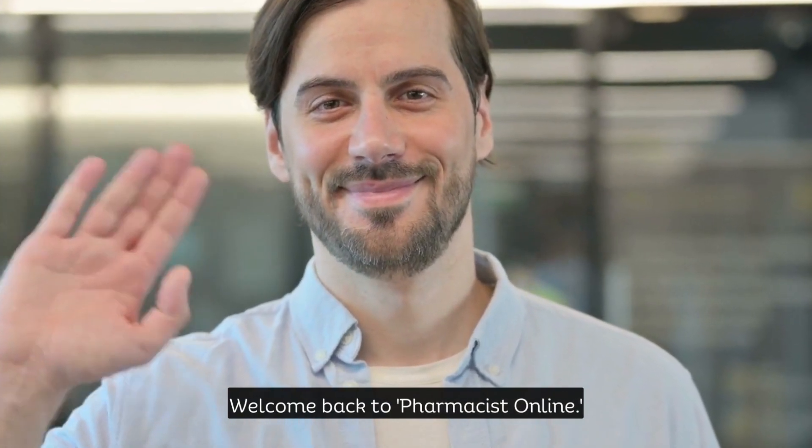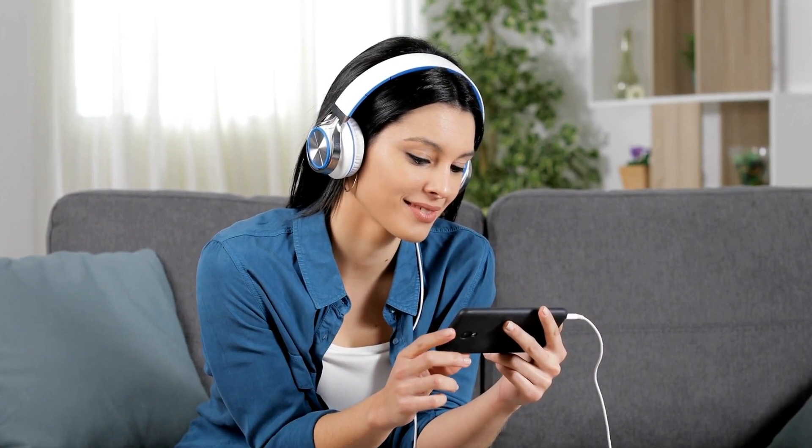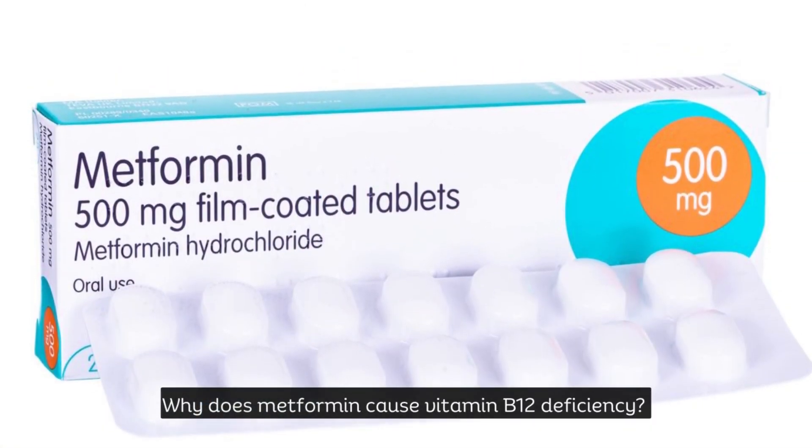Welcome back to Pharmacist Online. Today, we're going to dive into a topic that's often overlooked but critically important: why does metformin cause vitamin B12 deficiency?